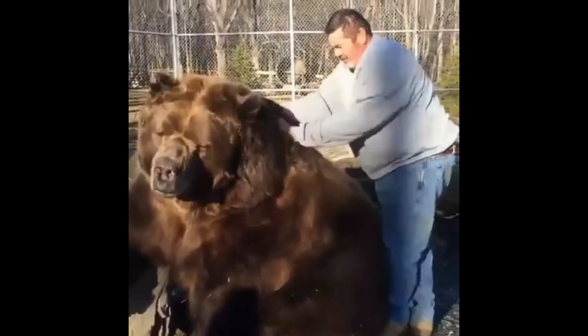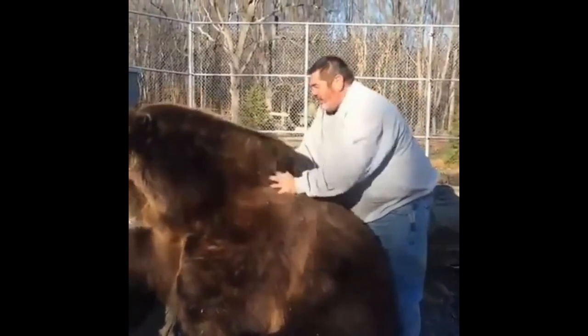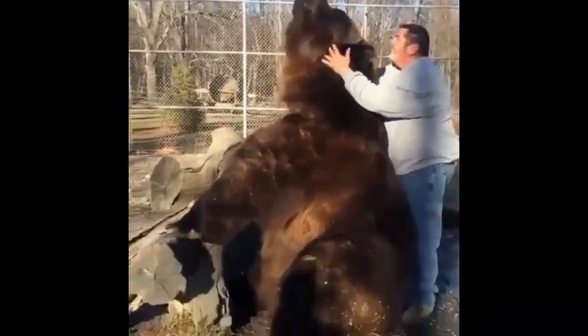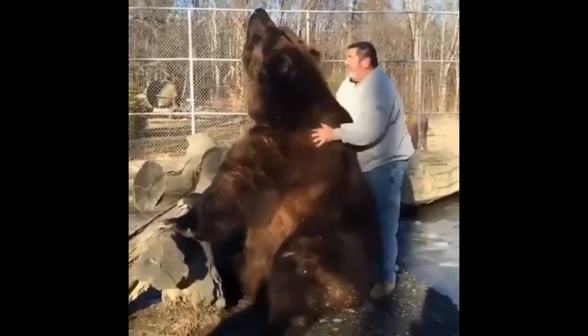This white grizzly bear gets a massage from his owner. Now you can see how big that bear is.